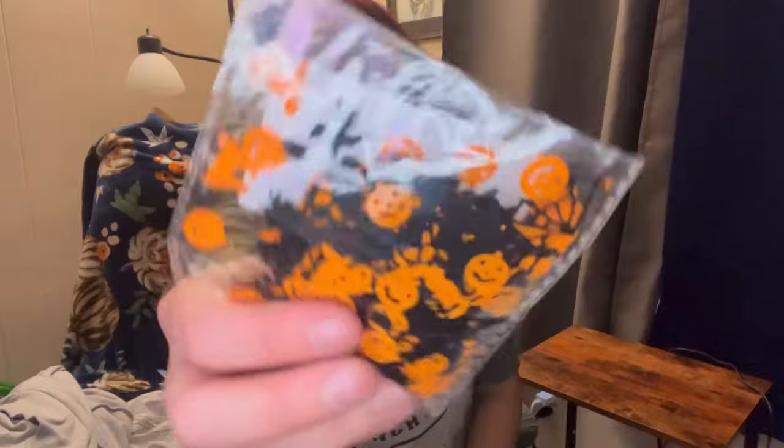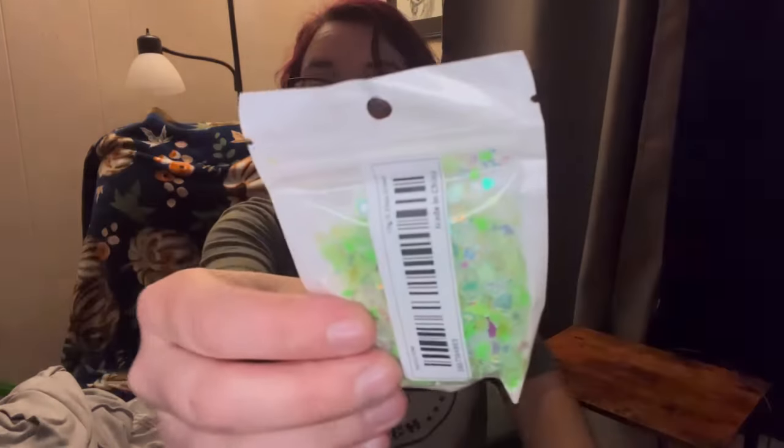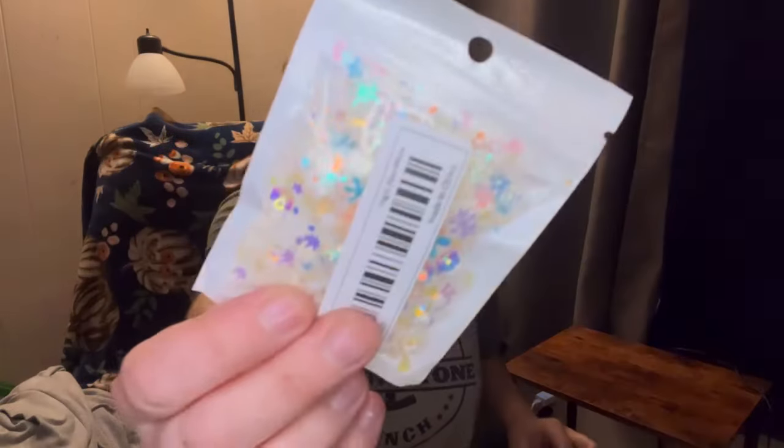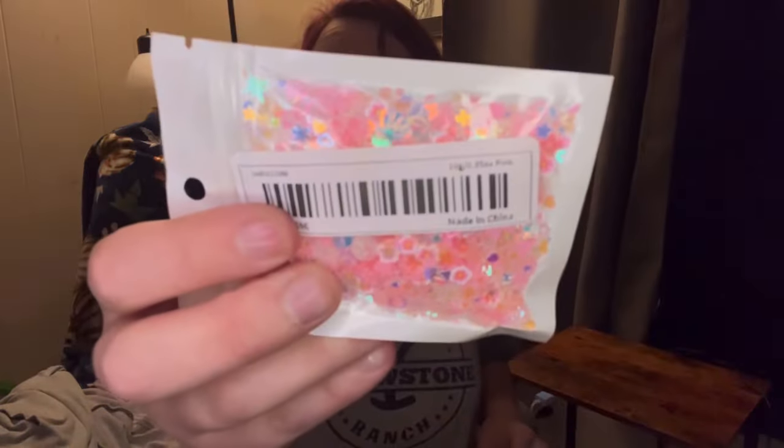We got these Halloween little craft sparkles. Here's some more - green, purple pinkish, white, pink. These are for the cake toppers that I made, that's why I got them.